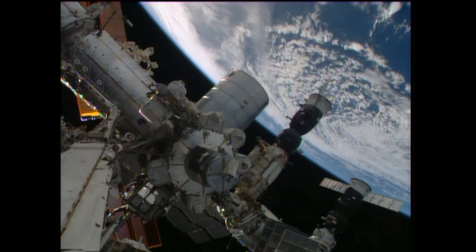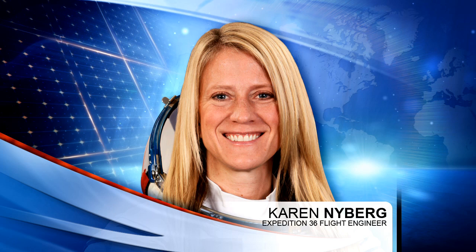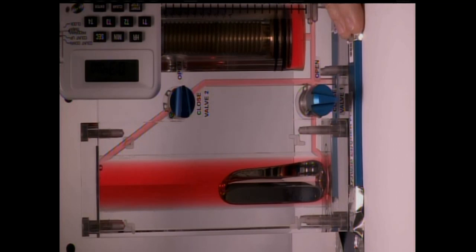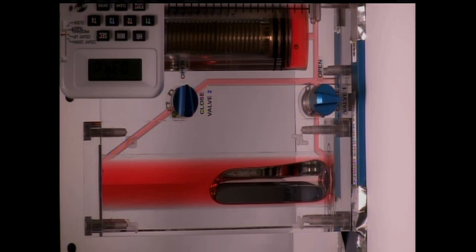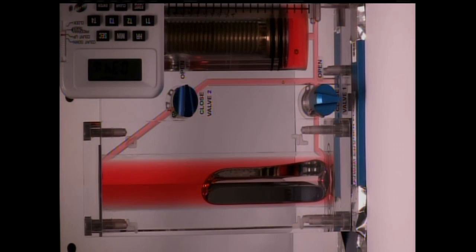Karen Nyberg earlier this morning was setting up the capillary flow experiment, a series of fluid physics experiments on board the station looking to investigate how various fluids move up surfaces via capillary action in microgravity. Results from this research are hoped to improve models used on the ground to design low-gravity fluid systems and eventually improve fluid transfer systems for things like water and fuel on future spacecraft.